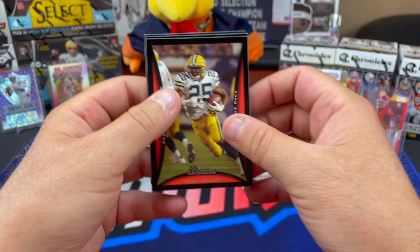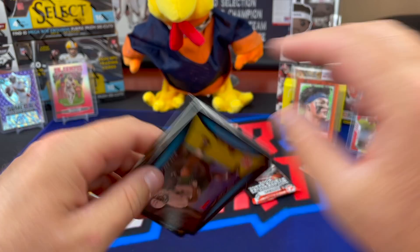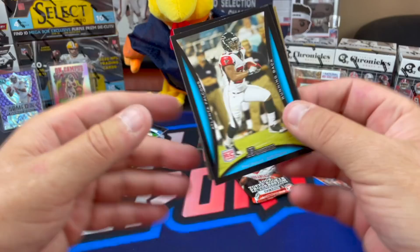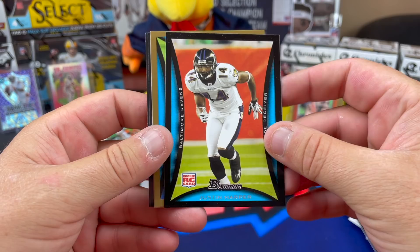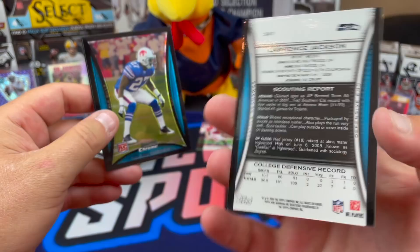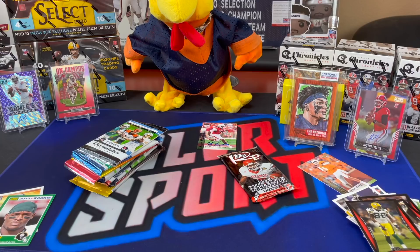Ryan Grant Packer on the front. Braylon Edwards. This is 2008 - Donald Driver - more Packers than you can shake a stick at in this box. Rookie Marcus Henry, rookie Thomas Brown, rookie Steve Johnson - I think Steve Johnson might still be around. Justin Harper, Lawrence Jackson rookie - that's a chunky card for the Seahawks - and a Chrome Reggie Corner. And Jason Jones for the Titans.